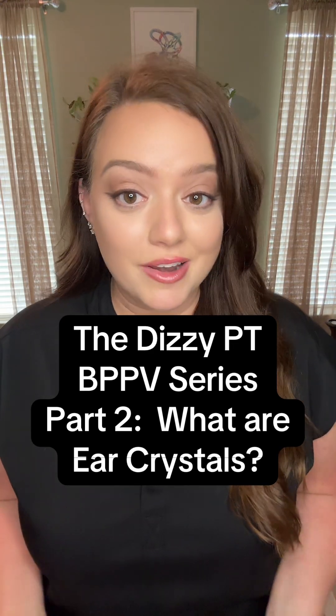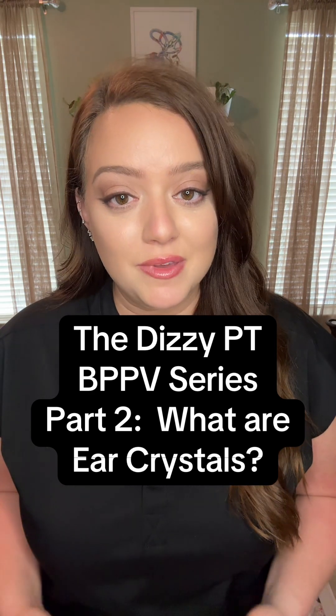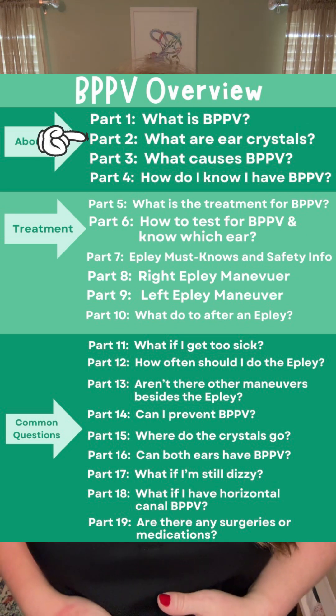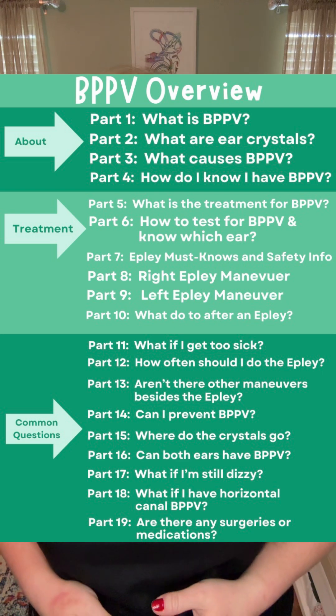What the heck are ear crystals and why do they cause vertigo in some people? Welcome back to my series about BPPV. This is part two, where I will answer the question: what are ear crystals? If you have a question you would like answered, go to the BPPV playlist on my profile and select the corresponding part.